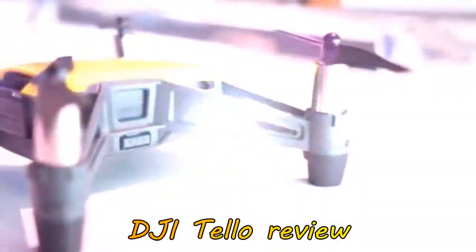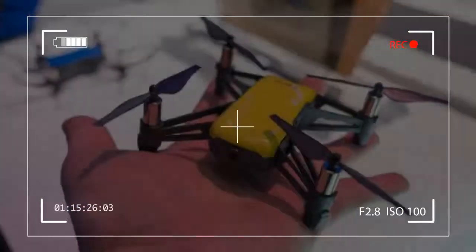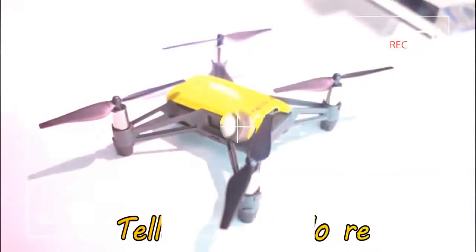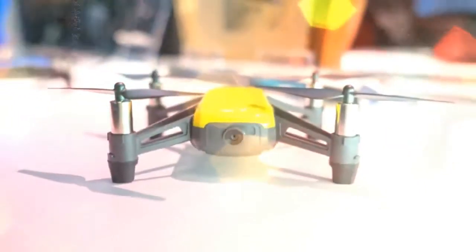While you'll find this drone listed as a DJI Tello on B&H Photo and even DJI's own storefront, this tiny flyer is actually the product of a Chinese startup called RiseTech. DJI is helping provide flight stabilization technology and selling the tiny flyer under its brand and on its online store.